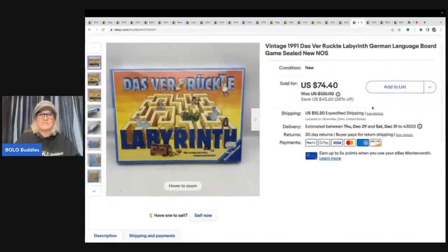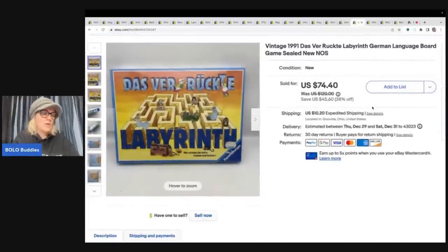This next item is in another language and I thought, can I even sell this? I got it for $1 at a garage sale. It's a Labyrinth — L-A-B-Y-R-I-N-T-H — from 1991, in German. I sold it for full asking price, $74.40 plus shipping.